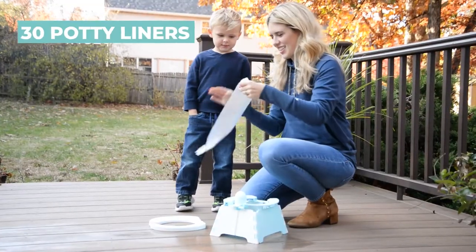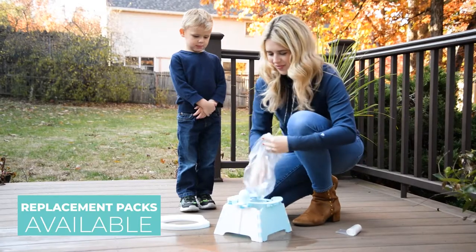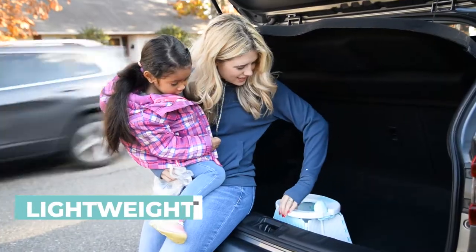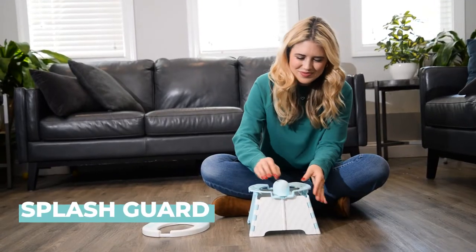30 potty liners are included for easy cleanup, and replacement packs are available for purchase as well. It's lightweight, simple to clean, and features a splash guard to ensure everything stays where it's supposed to.